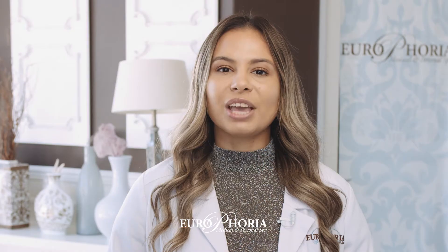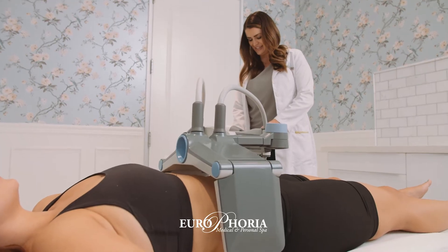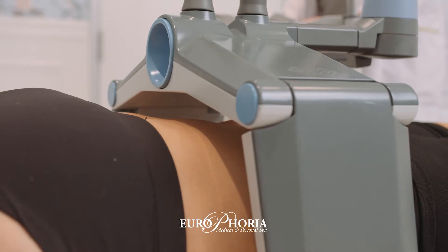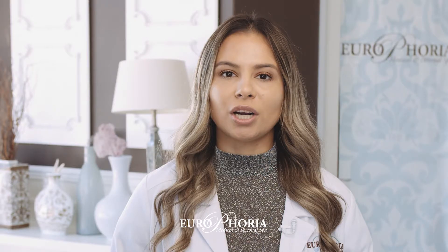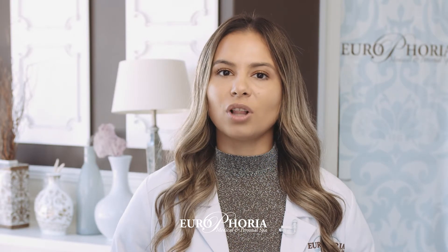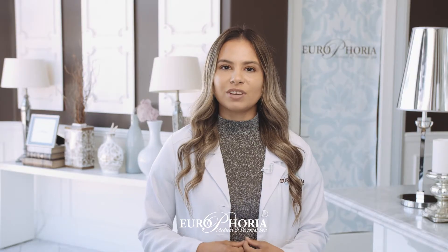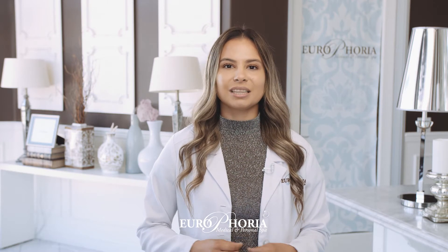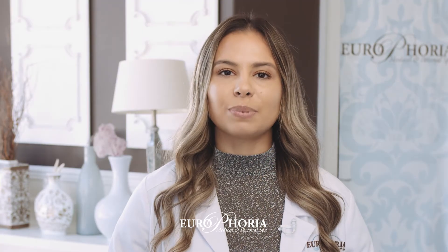Vanquish can help address all of these issues. Vanquish is the second generation of contactless technology for fat cell disruption. The device has the largest treatment area in the industry, thereby ensuring an unparalleled level of patient comfort and safety. And unlike previous procedures available for body contouring, this one isn't limited to people who have a BMI under 30.